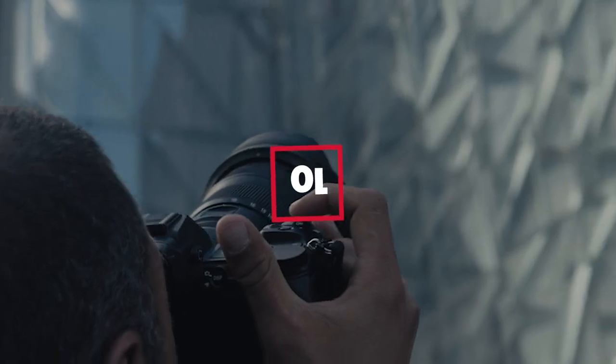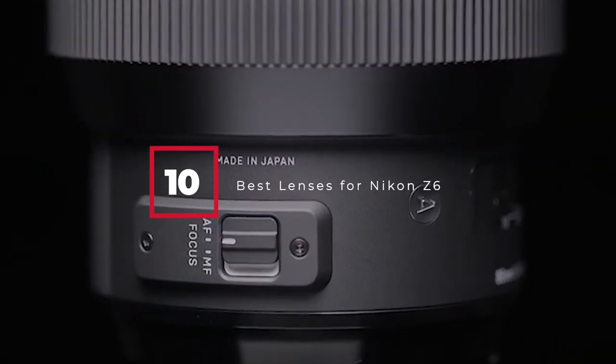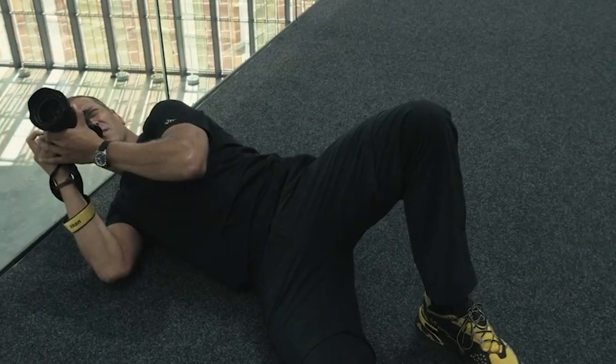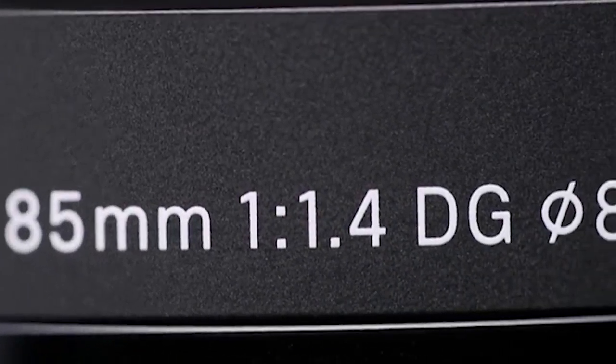Hello guys, in today's video we're gonna check out the best lenses for Nikon Z6 this year. I made this list based on my personal opinion and I tried to list them based on their price, quality, durability, and many more. To find out more information about these lenses for Nikon Z6, you can check out the description below.